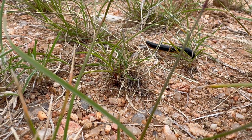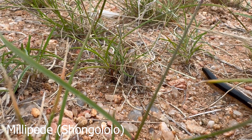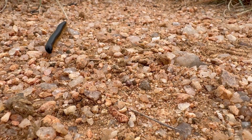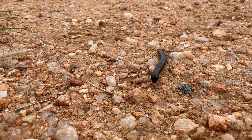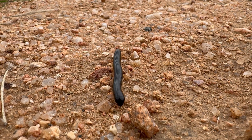This is a millipede, or shongalolo. They are completely harmless. They feed on vegetation and also decaying vegetation. Not harmful at all.